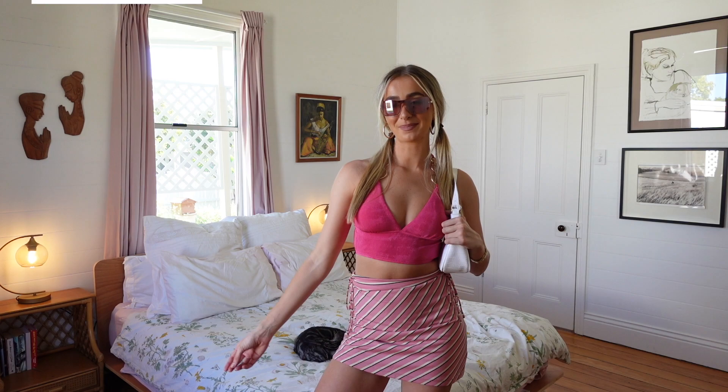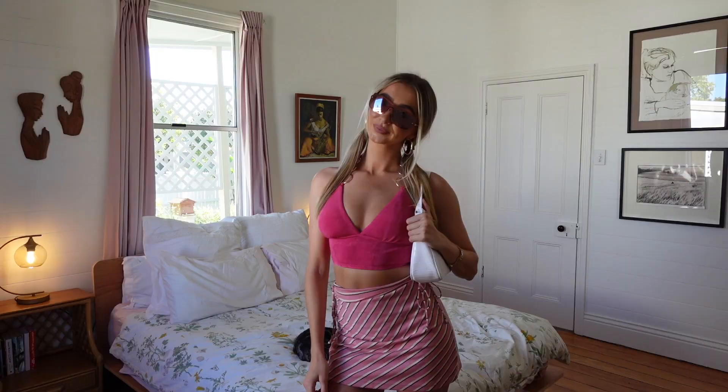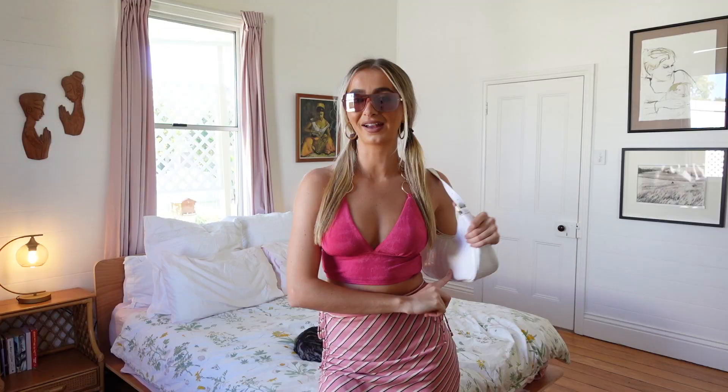Next up, we have a Barbie-inspired look — think pink. This is another super easy look to recreate if you own anything pink in your wardrobe. I'm just wearing a pink miniskirt in an Australian size 8, then I have on this pink halter neck crop top — I'm also a size 8 in the top. I feel like this is what Barbie would wear! I also have on these very pink Barbie-inspired sunglasses with some white accessories: a white shoulder bag and the white boots from the first look.